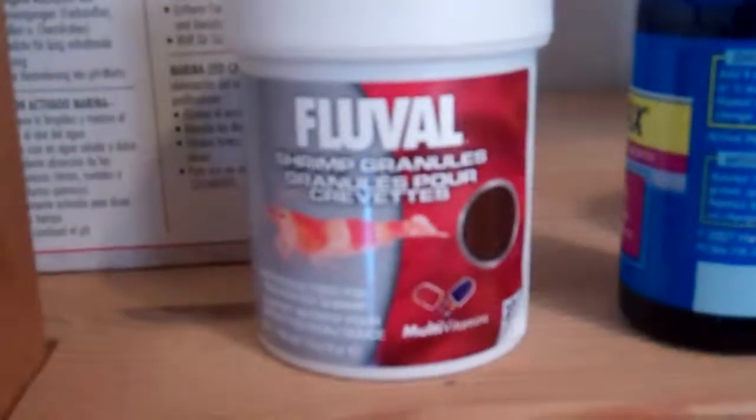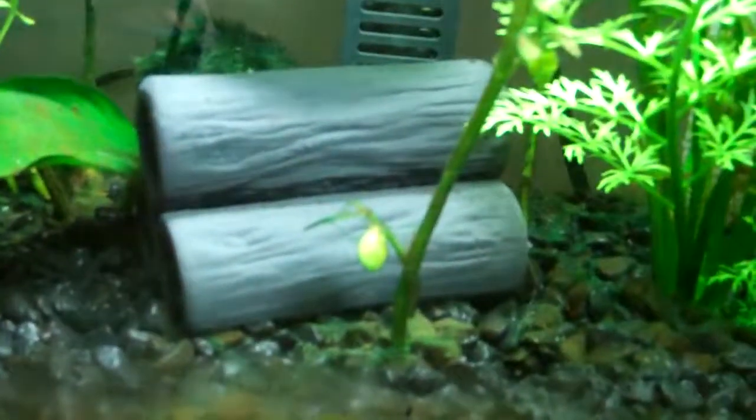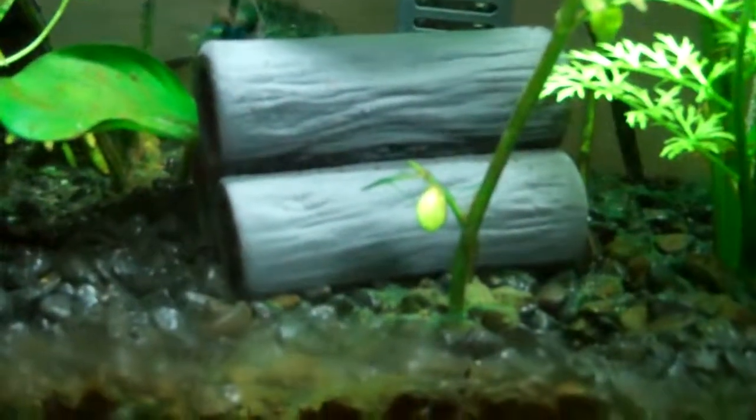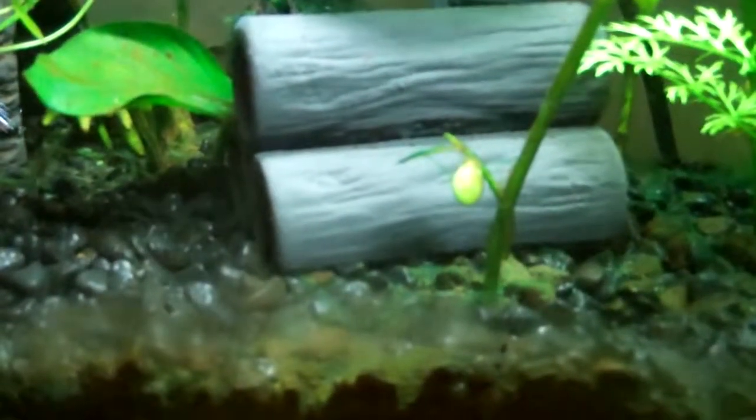I'm going to feed the Amano shrimp the Fluval shrimp granules, which is what my ghost shrimp is eating right now. The ghost shrimp — you can see the food passed through its body real nice, which is pretty awesome. I'm going to leave this in here for the ghost shrimp to hide in. I have some fake plants that I can put in the hospital tank for the shrimp to hide in. But for now they're just happily munching on algae.